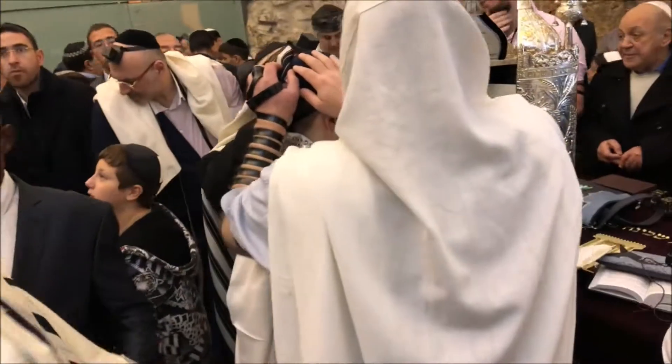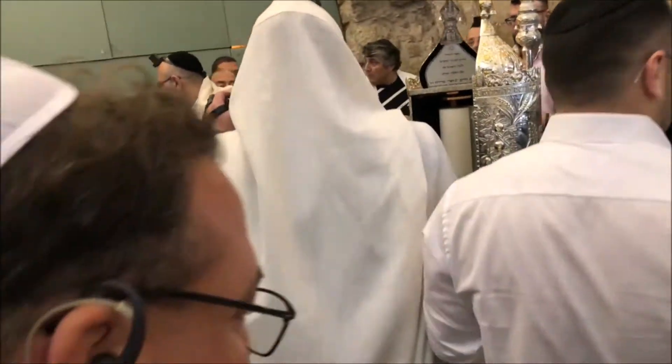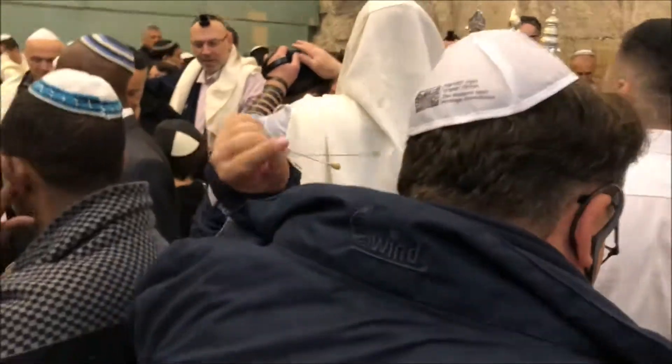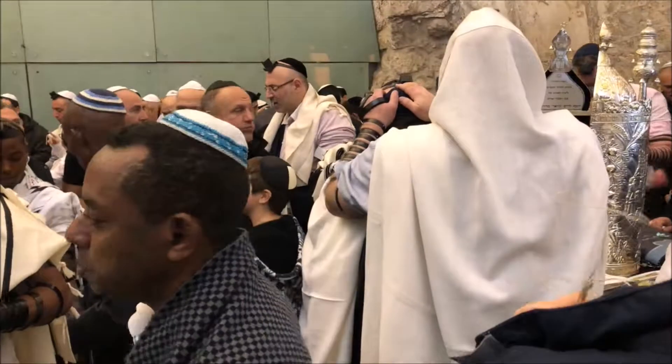There were many bar mitzvahs happening at this time, and we were able to observe some of the traditions that Jews have when a young man comes of age and learns the order of prayer.